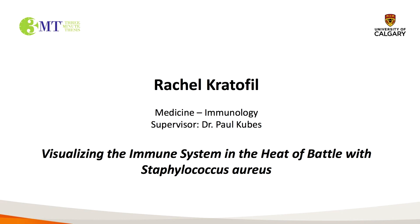Today I'm going to take you on a magic school bus ride to show you what I have discovered during the battle between the immune system and Staphylococcus aureus. As Ms. Frizzle would always say, seat belts everyone!